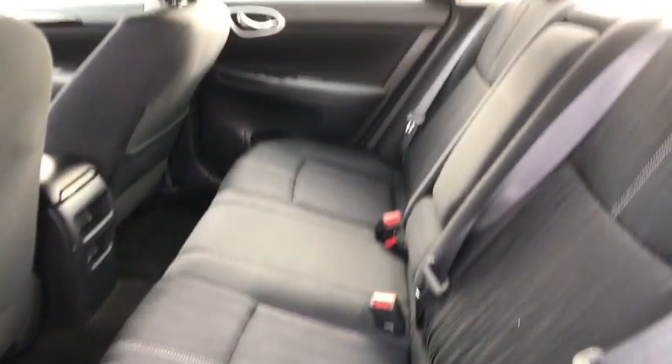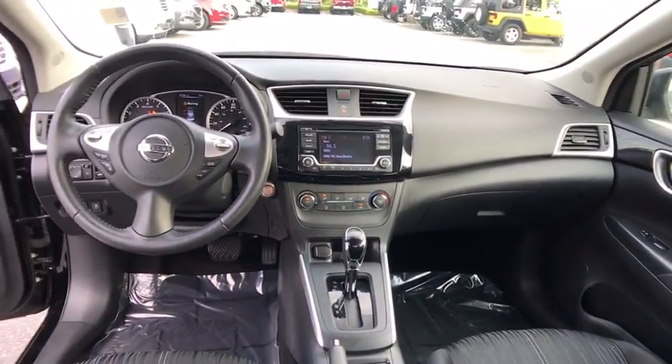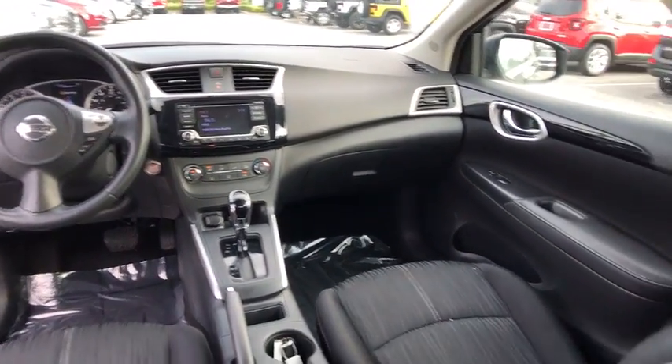Keyless start, AM-FM stereo radio, front-wheel drive, rear defrost, child safety locks, bucket seats, MP3 player, CD player.